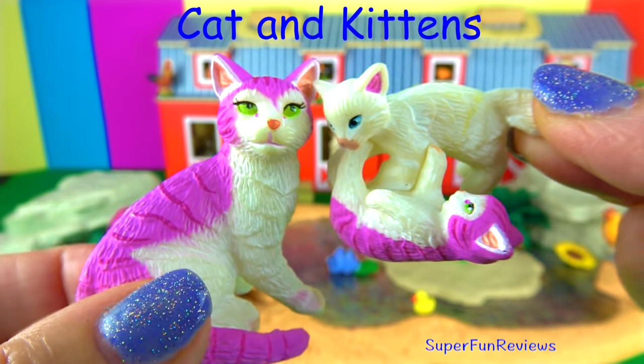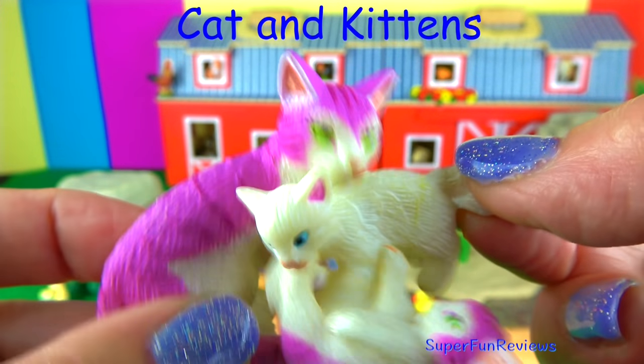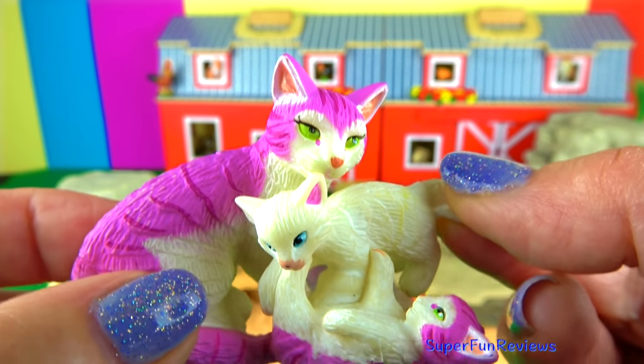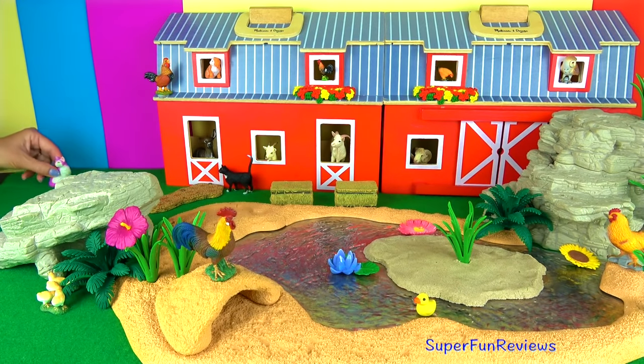The cat and her kittens. Domestic cats love to play. This is especially true with kittens who love to chase toys and play fight. Play fighting amongst kittens may be a way for them to practice and learn skills for hunting and fighting.